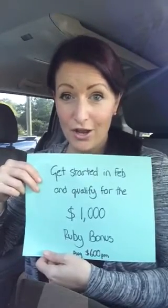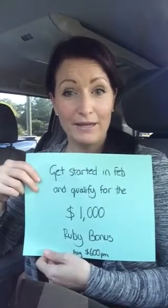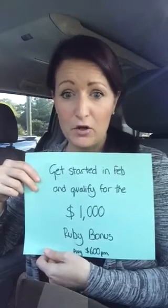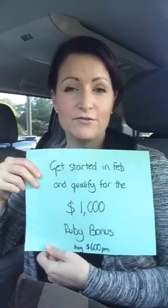If you join us within the month of February, we also have our $1,000 Ruby Bonus, which is a one-time cash payout when you reach the rank of Ruby — that's only the second promotion level in our company. It's very doable, and a Ruby makes on average an extra $600 a month with our company.